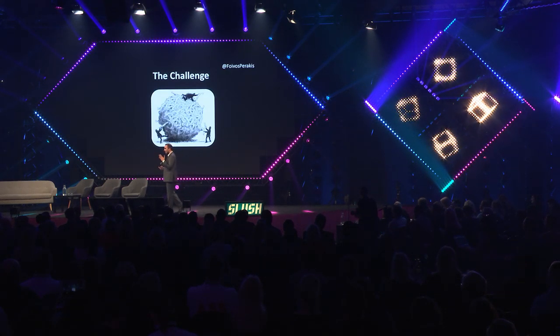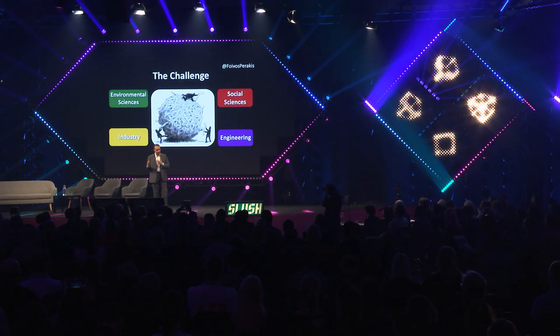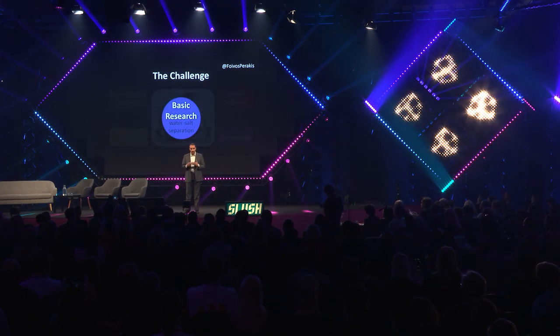The challenge here is rather complex, because it involves several disciplines, from environmental sciences to social sciences, industry and engineering, and of course basic research, where the topic is how you can separate water and salt.